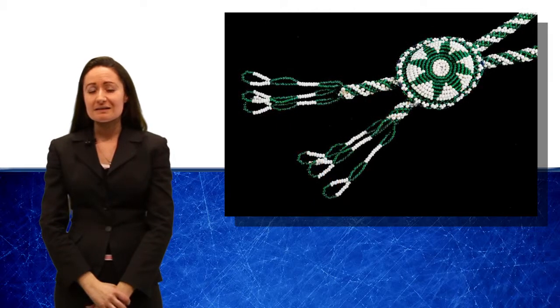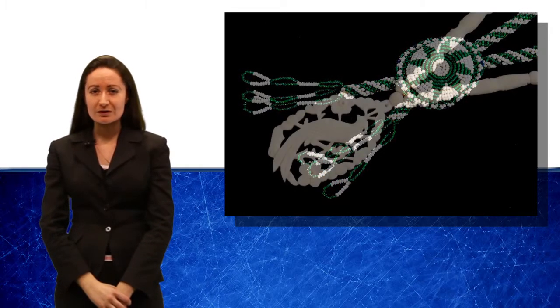Native American jewellery takes all forms, including those items made with bone, wood and semi-precious gemstones. However,